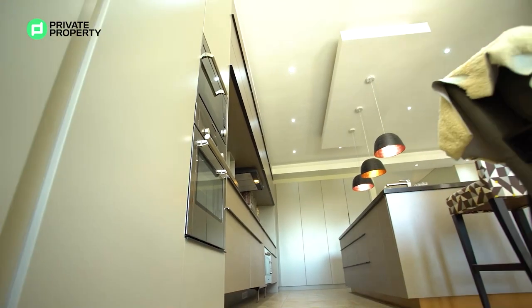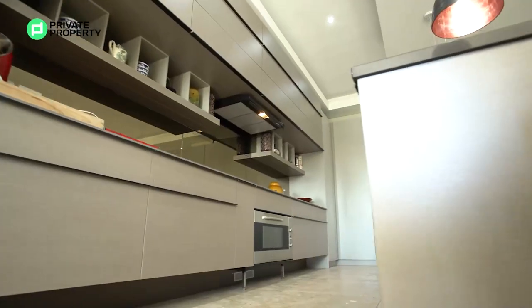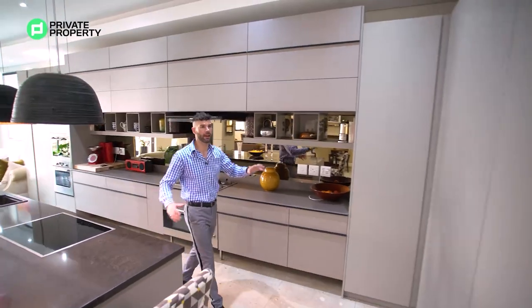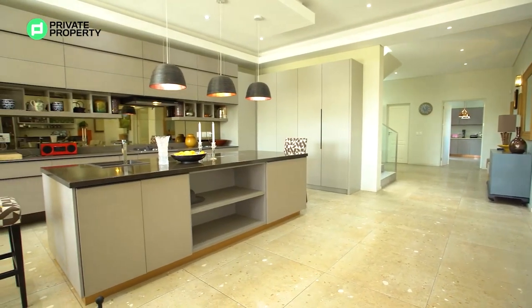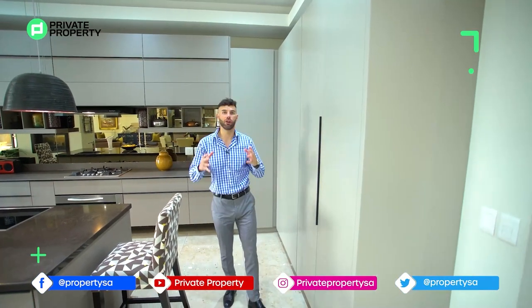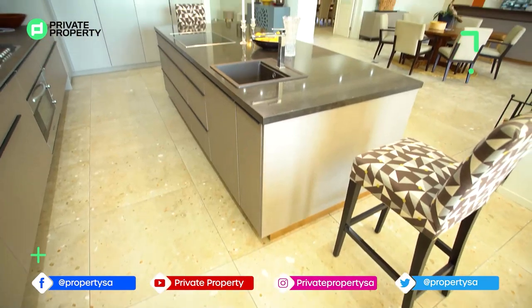There's also a gas cooktop and oven over there, a microwave and another oven right over here, so much under-counter storage — all soft close — plus above-counter storage, extractor fans, and a built-in hidden fridge. All of the appliances throughout this kitchen are Rocieri — really top-class appliances.